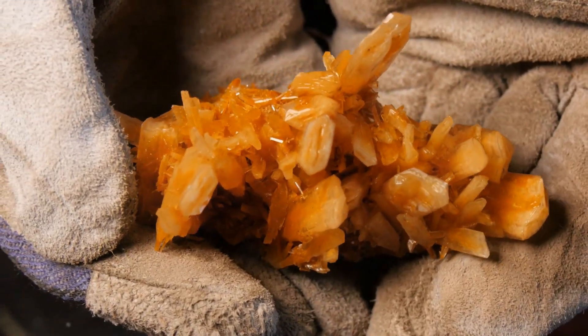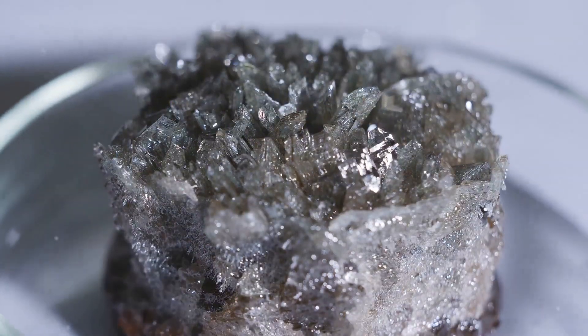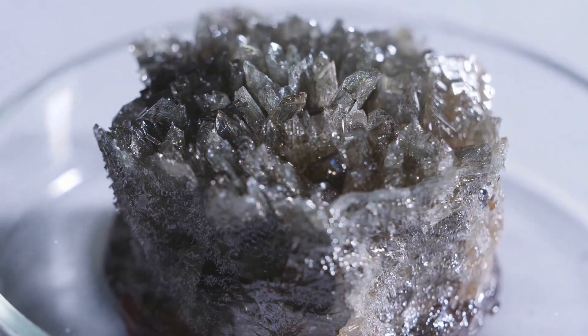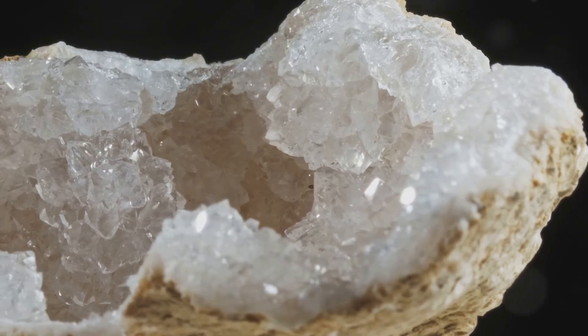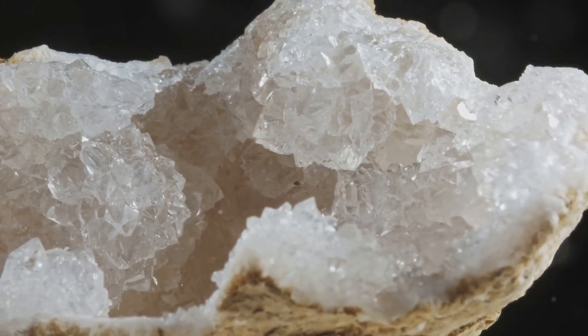All right, rockhounds, today we're diving into the fascinating world of zeolite minerals. Zeolites are a unique group of minerals that are found in volcanic rocks and have a honeycomb-like structure. What makes these minerals so special is their ability to trap and release water and gases within their framework.